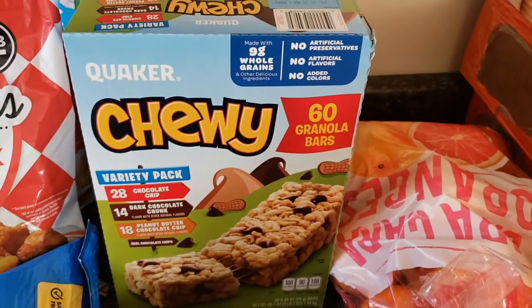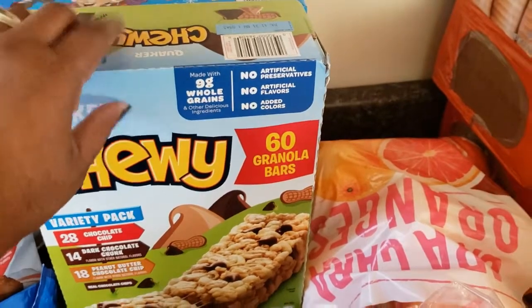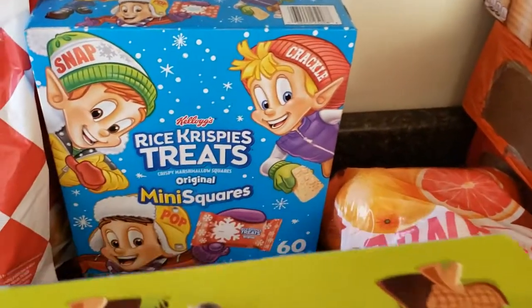I got some chewy granola bars — my husband likes these. I don't even know if my daughter will eat them, but we'll see. I got a box of those.